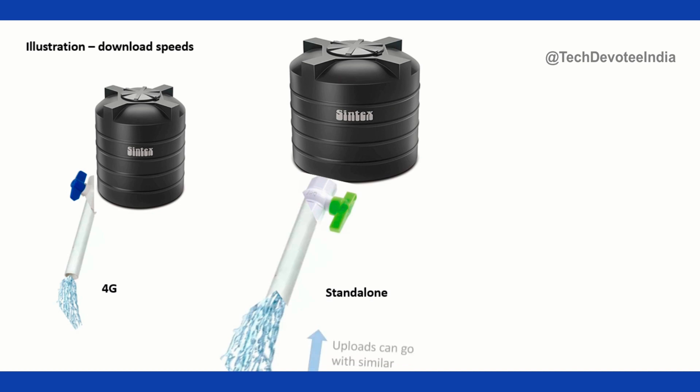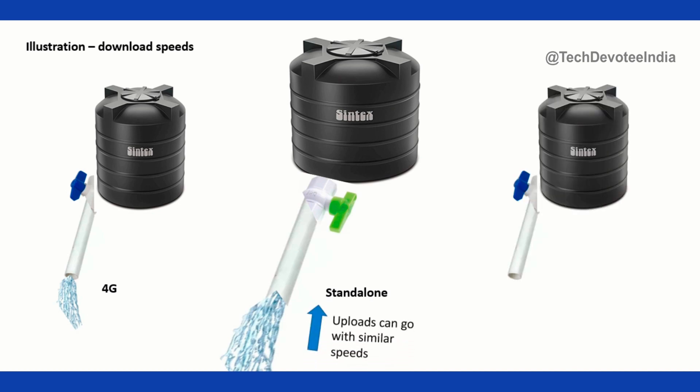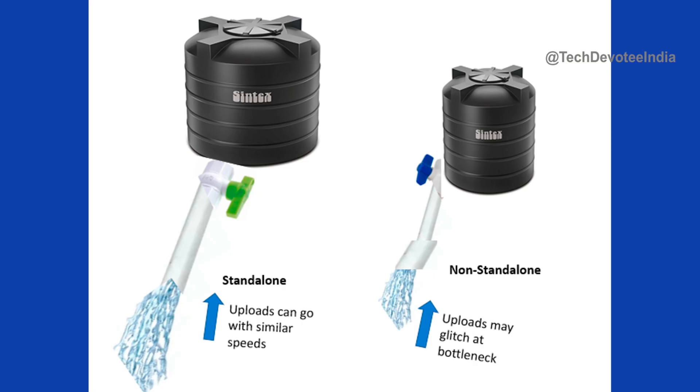This approach takes time and is expensive as well. A nearby alternative approach is to keep major components as is, but the pipeline just towards your home will be upgraded from half-inch to 2-inch, so that you will get a higher water flow rate. This approach can be mapped to Airtel 5G implementation, and the approach on the left side of the screen is Jio 5G's approach.